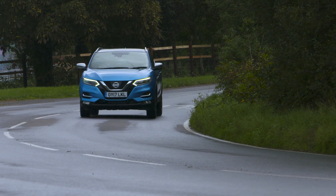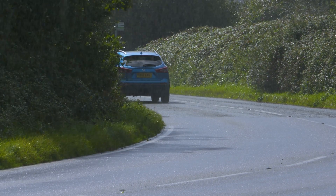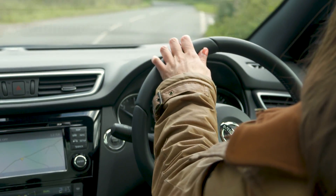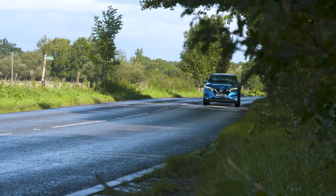The Qashqai was developed right here in the UK so it's no surprise that it rides battered British roads very well. It can feel a little jittery on really broken surfaces but on motorways and country lanes it feels very well controlled. Just make sure you avoid the large alloy wheels because these make the ride pretty firm.